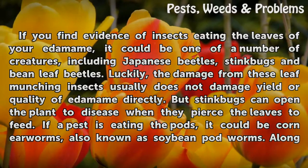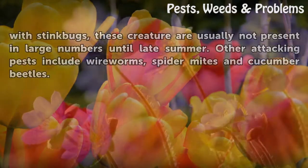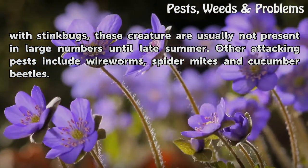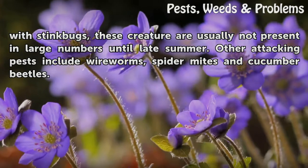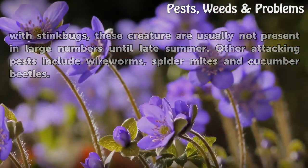If a pest is eating the pods, it could be corn earworms, also known as soybean pod worms. Along with stink bugs, these creatures are usually not present in large numbers until late summer. Other attacking pests include wireworms, spider mites, and cucumber beetles.